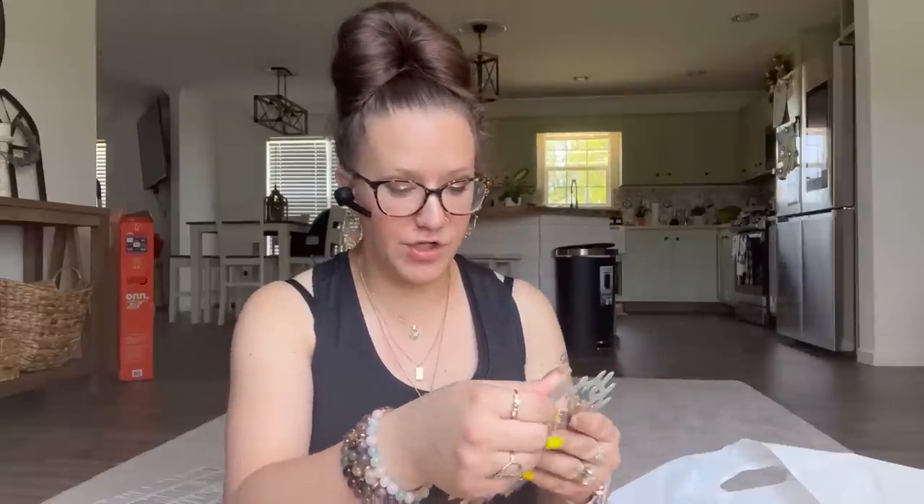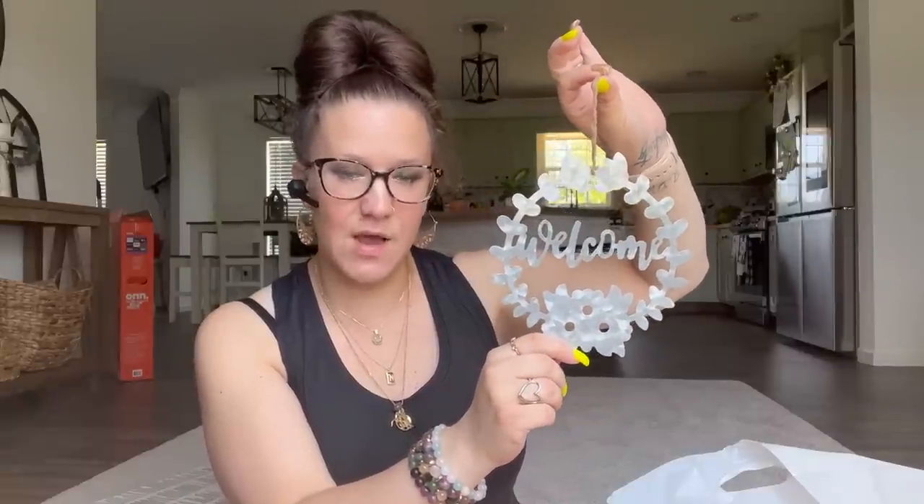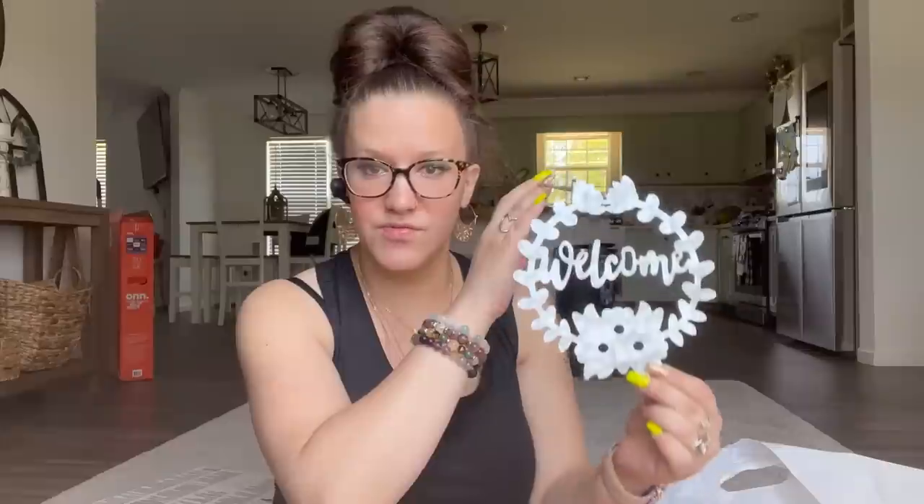They also had a bunch of new galvanized wreath signs — I can pop that up on the screen — but I just picked up the welcome one. I'm not really a big fan of the sayings that were on most of them, but I thought this one was cute with the flowers at the bottom and the welcome. You guys can let me know in the comments what you think of the galvanized wreaths.